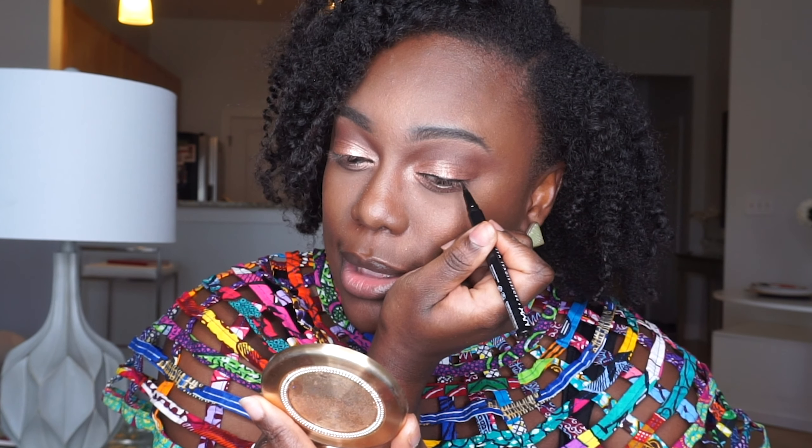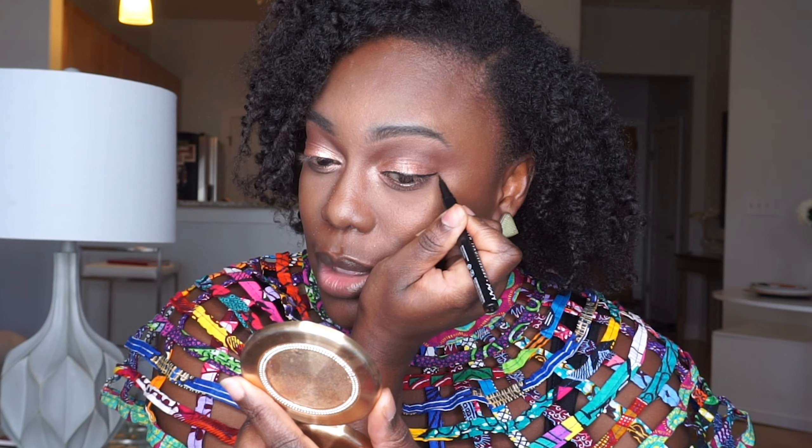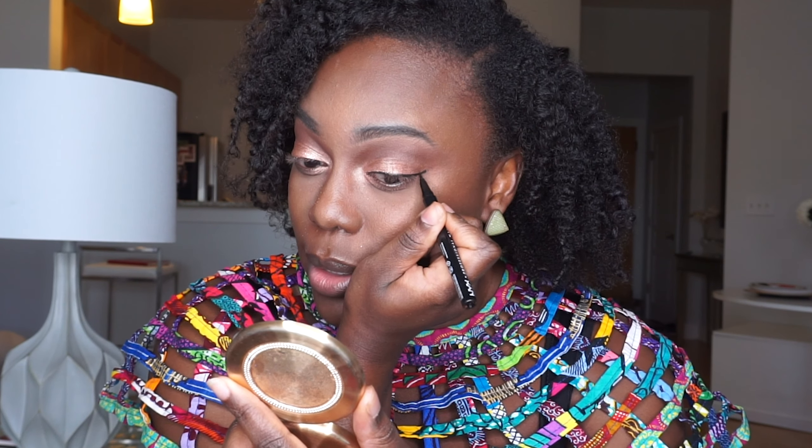I am now using my NYX Epic Liner in Black, and this liner costs $6.99. So we're just going to do our good old-fashioned line. Going from Anastasia Beverly Hills to this is tough — the precision is there, I like the felt tip of the liner, it's just not dark enough for my taste. But if you don't like a crazy dark liner, and this is a soft glam tutorial, so maybe that's a good thing.